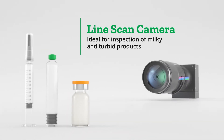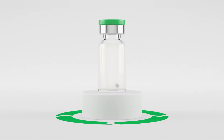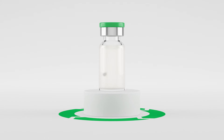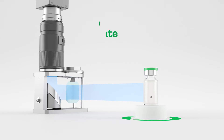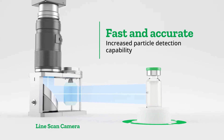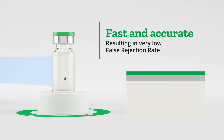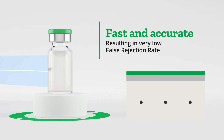Line scan cameras are particularly suited to inspecting milky, turbid products. By rotating the container at high speeds, particles move toward the container's barrel. Line scan cameras are extremely fast and accurate, which results in a probability rate of detecting particles of nearly 100%, and a very low false rejection rate.